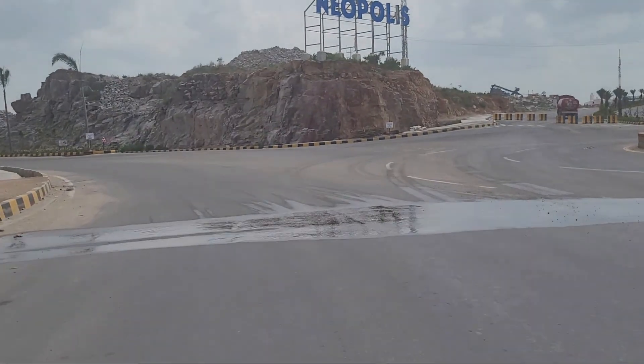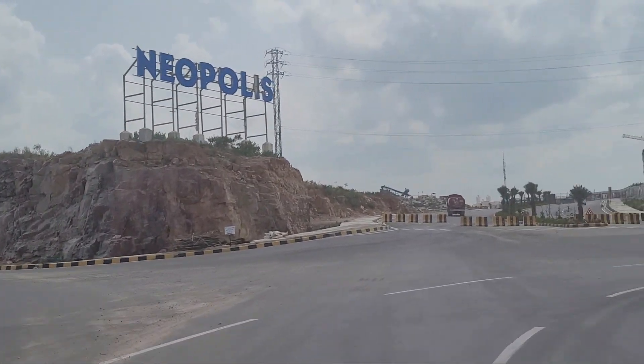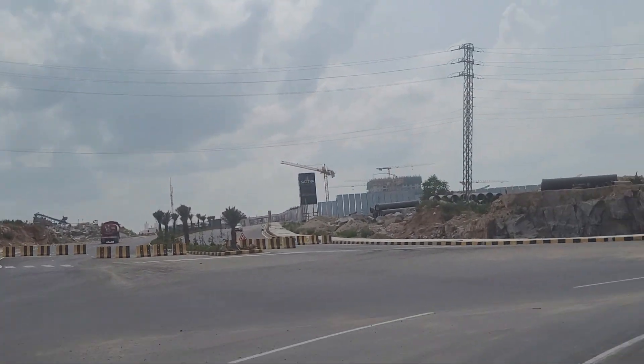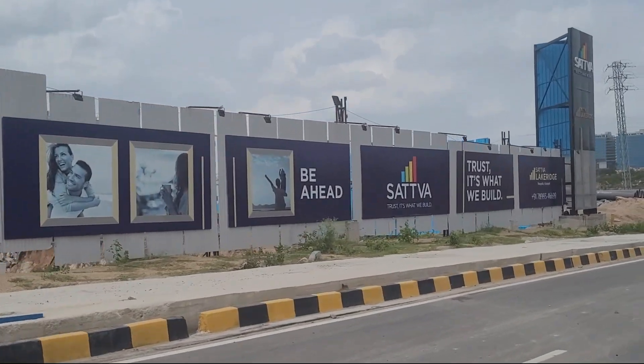We're starting from the Neopolis crossroads. From here you can see Movie Towers straight ahead, Sattva Lake Res to one side, and My Home Life Hub to the left. This is the center of Neopolis.